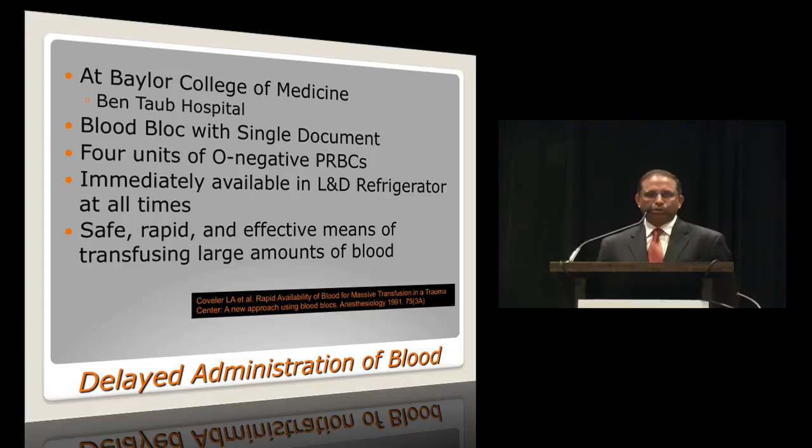In terms of addressing delayed administration of blood, way back in the early 90s, our then chief of trauma anesthesia at Bentob Hospital initiated a blood block with a single document. The idea was that on the OB floor there would be four units of O-negative packed cells available 24/7, and on the trauma floor, six units of O-positive blood available 24/7. On our floor, they are available in the L&D refrigerator at all times, and with one document that we sign, you can safely, rapidly, and effectively transfuse large amounts of blood until cross-matched blood is available. We use it very often.